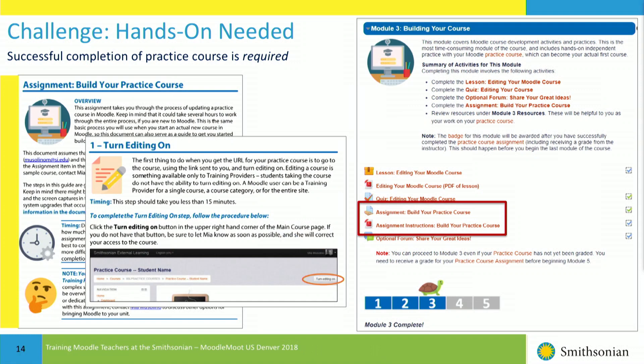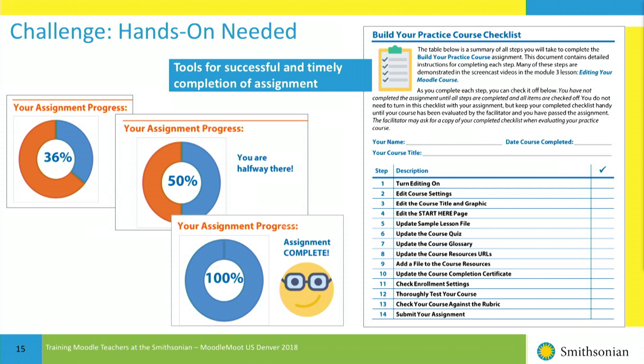For the hands-on training that's needed, I have a practice course that I estimate takes two to three hours. Students have a list of things to do in the course, which starts with some blank starter activities. In my first iteration, people would go into the practice course and not come out — they'd get lost and not know what to do. So I've given them much more instruction, a checklist of what to do, and more feedback on how far they have to go at each step.